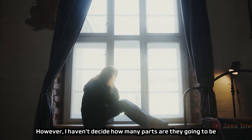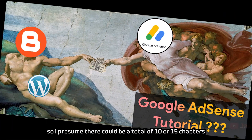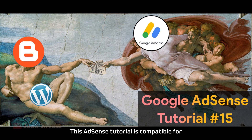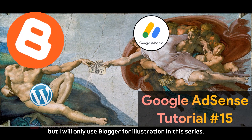However, I haven't decided how many parts there are going to be in this Blogger plus AdSense YouTube tutorial video series, so I presume there could be a total of 10 or 15 chapters to teach you how to get Google AdSense approval on a newly created website. This AdSense tutorial is compatible for both websites set up on Blogger and WordPress, but I will only use Blogger for illustration in this series.